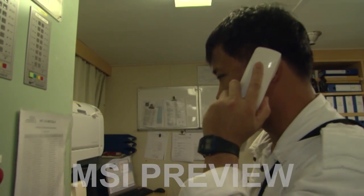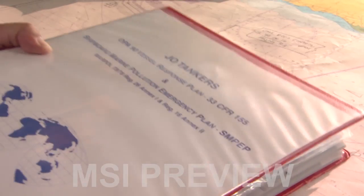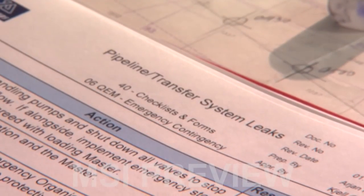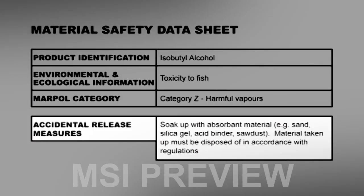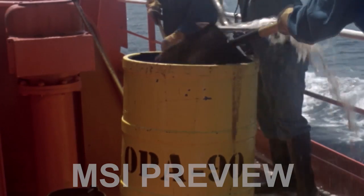In an emergency, each cargo will have specific requirements and procedures to be applied. These must be strictly followed, as the response action will vary depending on the nature of the cargo and the volume of spill. But pollution control is not confined only to emergencies.